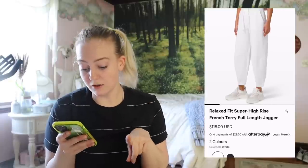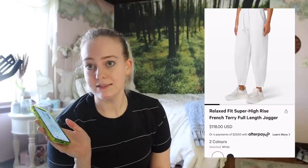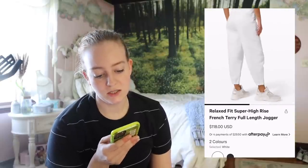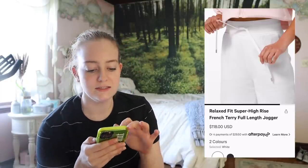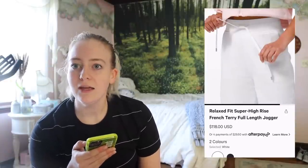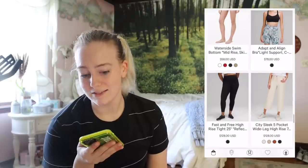I do have an update on the Relaxed Fit Super High Rise French Terry Full Length Jogger. I saw them in person — a coworker before I left was wearing them — and they're quite billowy. Although it is a stiffer, thick fabric overall, they are quite billowy. Without trying them on in person, I'd be worried they would make my thighs look three times the size. So I don't know if this is for me anymore, but if anyone's tried them, let me know in the comments because I'd be open to trying them on.